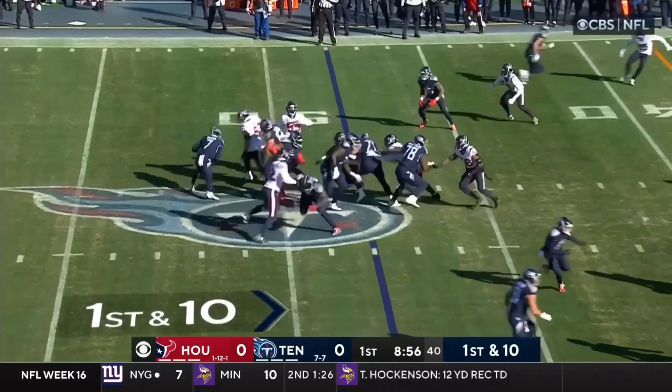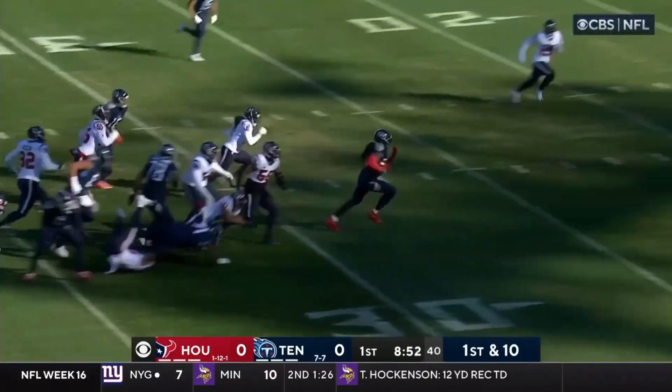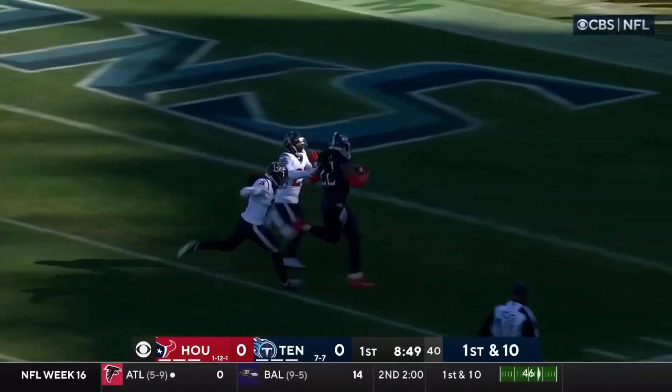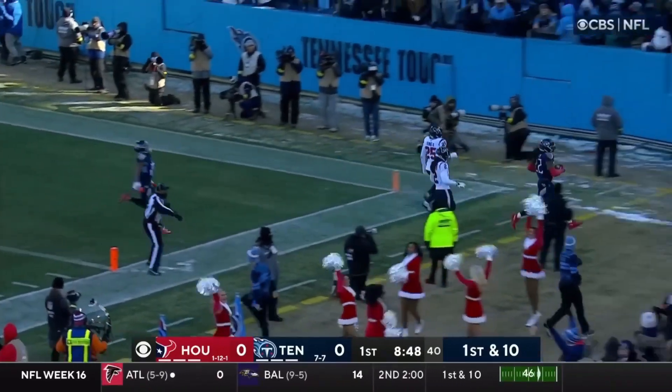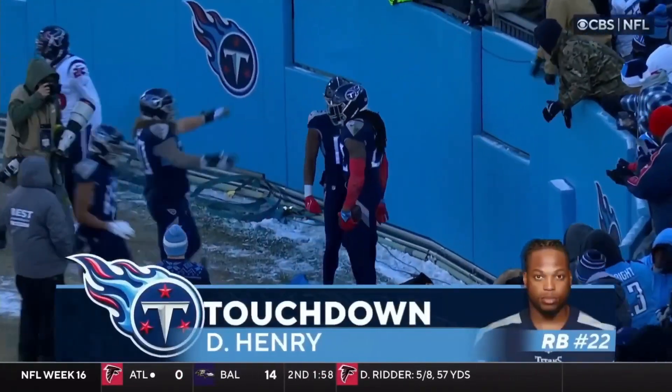Willis in the shotgun — hands it to Henry, blockers ahead. Derrick Henry still going! Breaks free — Henry at the 10, 5! Touchdown! Derrick Henry — a 48-yard score!